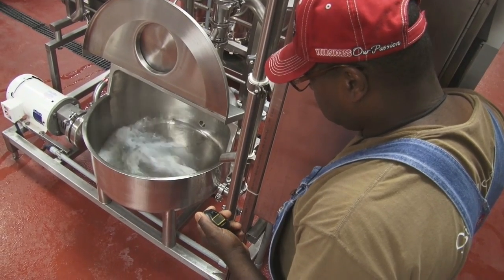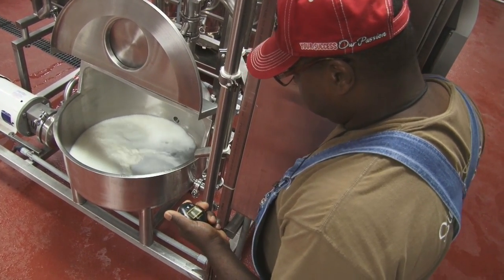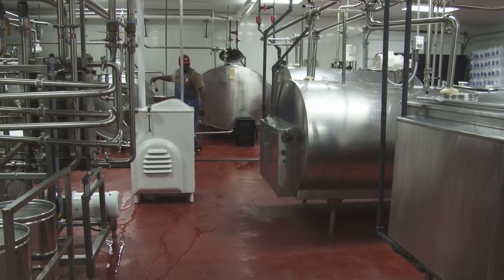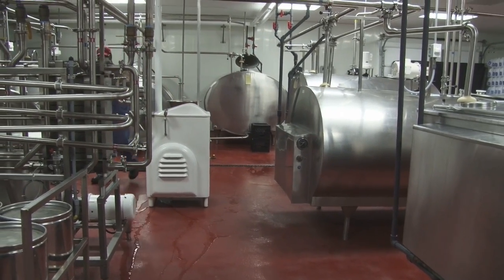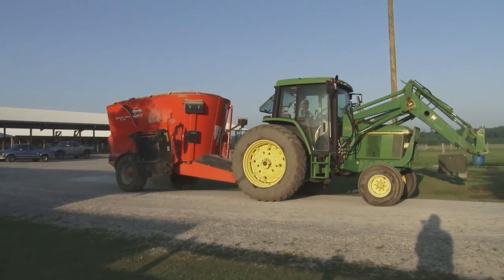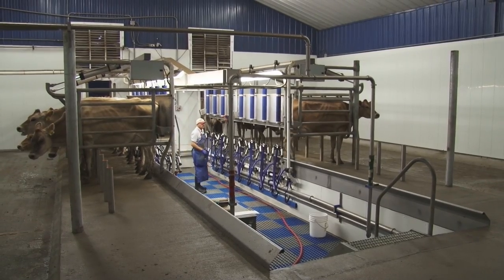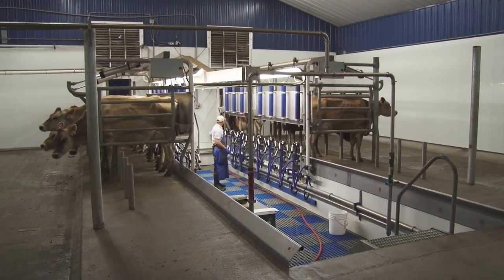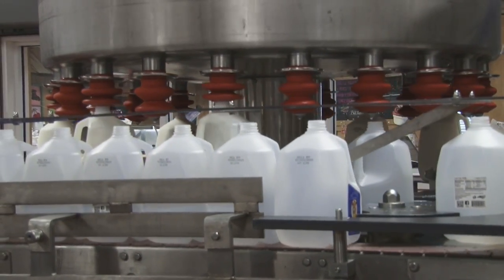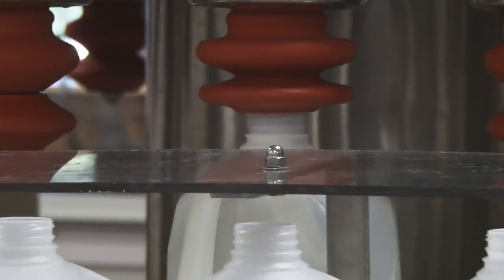The dairy crew stays until about 10 o'clock in the morning, then goes home and comes back around 2 o'clock to start making feed and getting everything ready to milk at 5 o'clock in the afternoon for the night's milking. The processing crew finishes up around 2 o'clock, and then we start the same thing over again the next day.